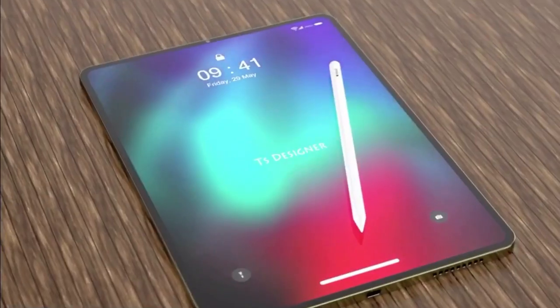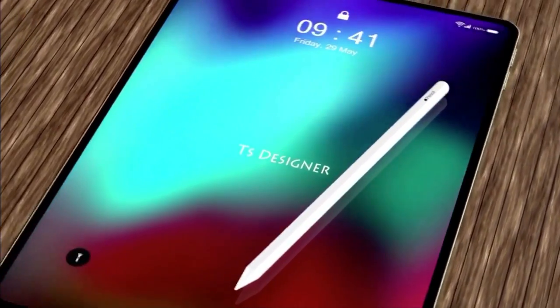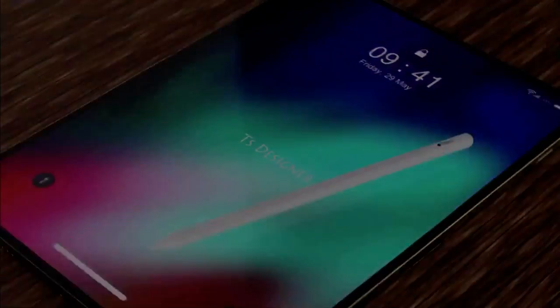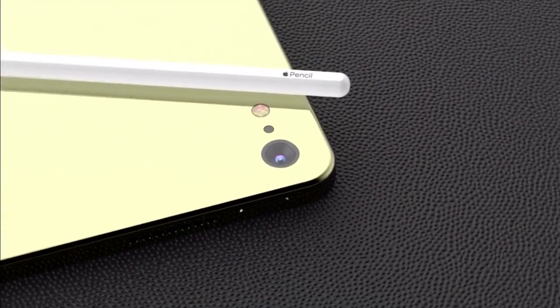The iPad is already a brilliant digital canvas, but a bolder and brighter display can only be a good thing for designers, though not necessarily for your wallet if you upgraded last year. While the iPad Pro was updated as recently as last March, it makes sense for Apple to want to update its top-of-the-range tablet so quickly.